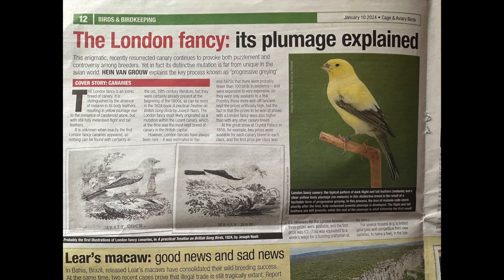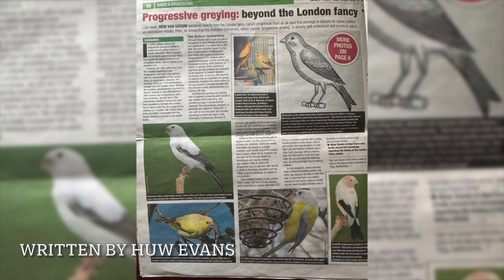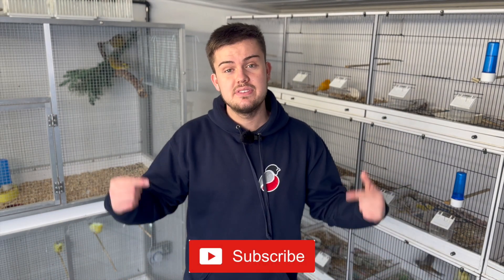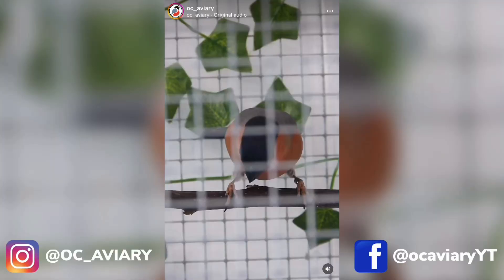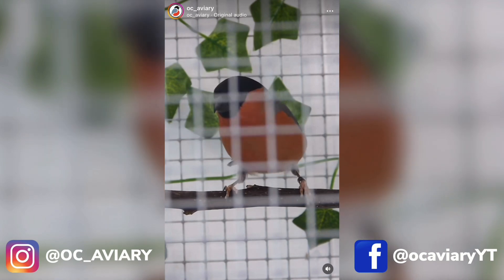That does bring us to the end of this week's episode. First off, I'd just like to say a big thank you to the breeder for allowing me to film this bird. I'd also like to say a big thank you to the Cajun Avery birds who recently published some articles on progressive greying in the London Fancy Canary, written by Hugh Edwards — that's where I've got a lot of my information from today. If you've enjoyed it and you'd like to see more from OC Avery, please make sure to subscribe down below, smash a like on this video, and follow us on Instagram and Facebook to make sure you don't miss any more daily updates and behind the scenes footage of all of our birds. Thank you very much for watching, I'll see you in the next one. Take care. Bye.